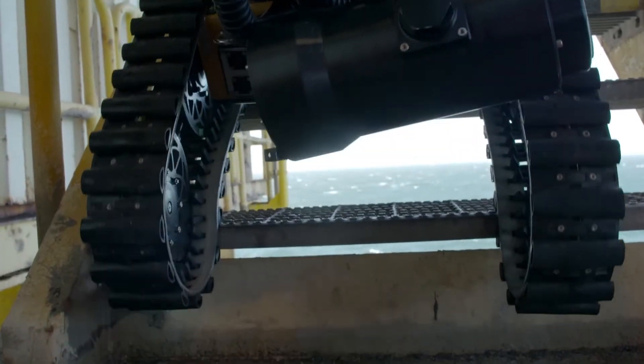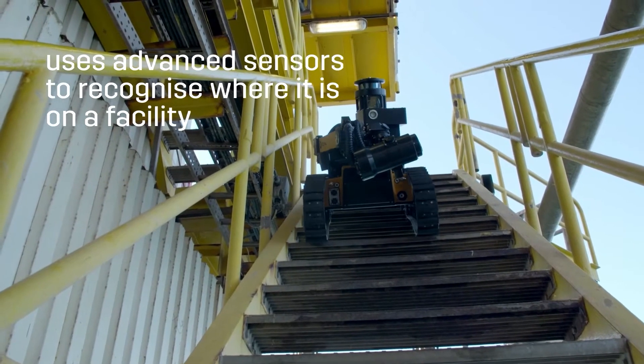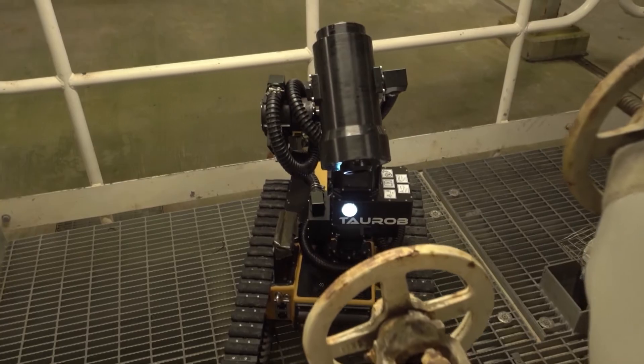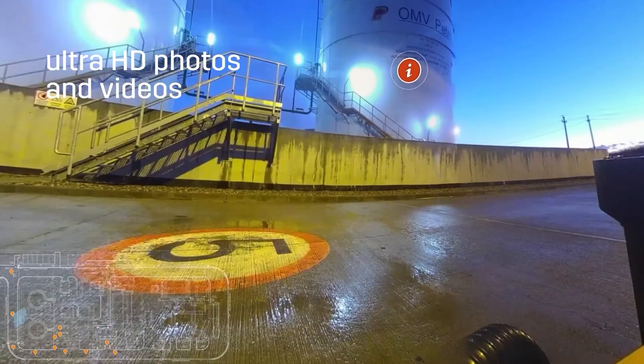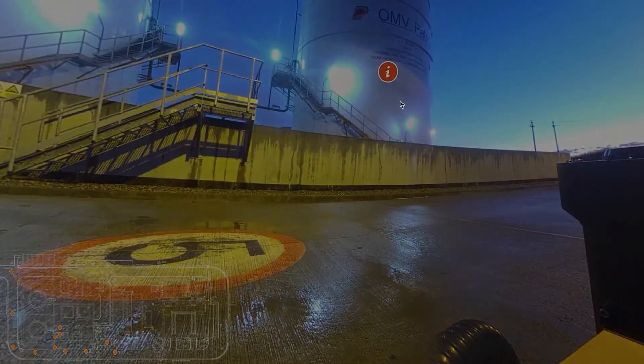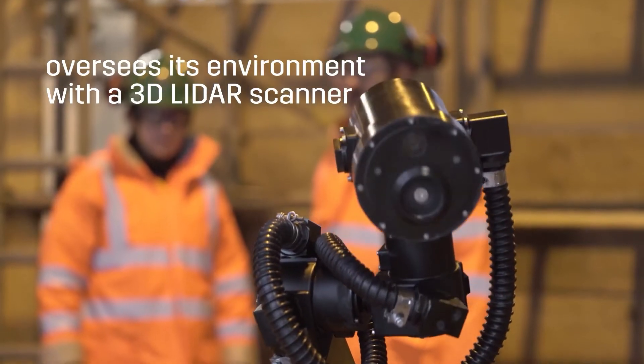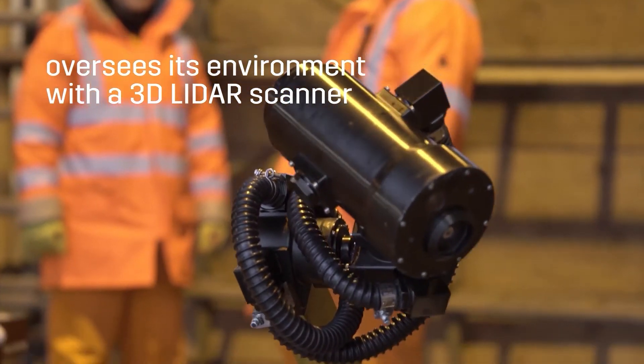The robot uses advanced sensors to recognise where it is on a facility. It takes ultra-high-definition photos and videos, records sound, detects gas leaks through thermography, monitors concentrations of toxic and flammable gases, and oversees its environment with a 3D LiDAR scanner.